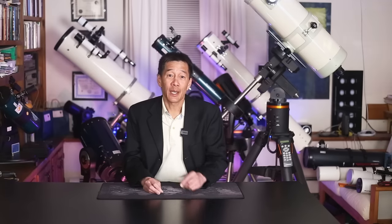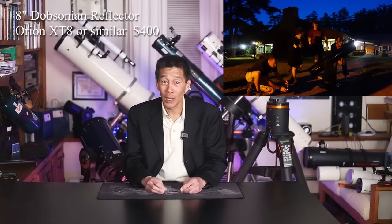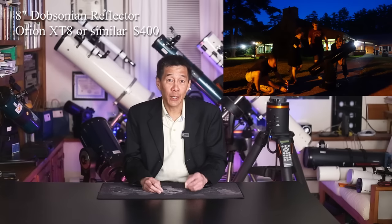I'm going to give you a second option for this $1,000 category, and in some ways I like this one even better than my first choice. My second choice at $1,000 is to get an 8-inch Dobsonian. That's right — it's the same recommendation as the $500 level. I've said this before: if I were getting started in this hobby today and had $1,000 to spend, I would get an 8-inch Dobsonian and save the rest of my money.